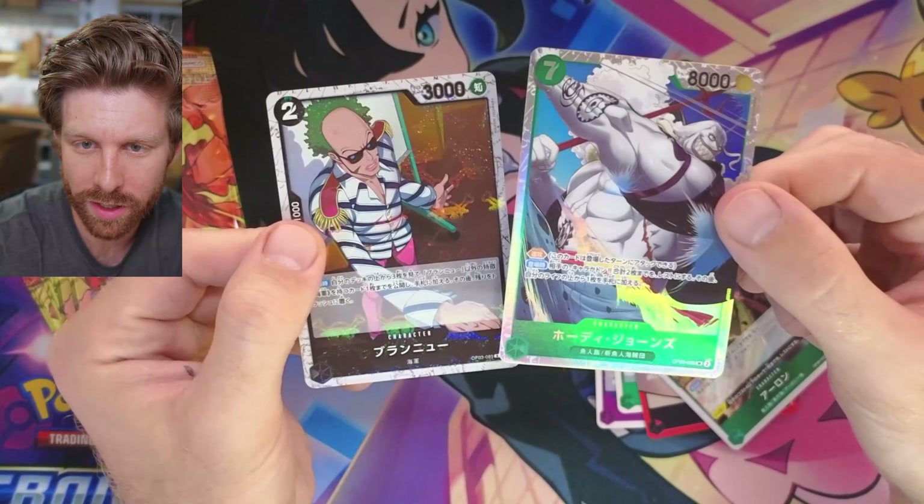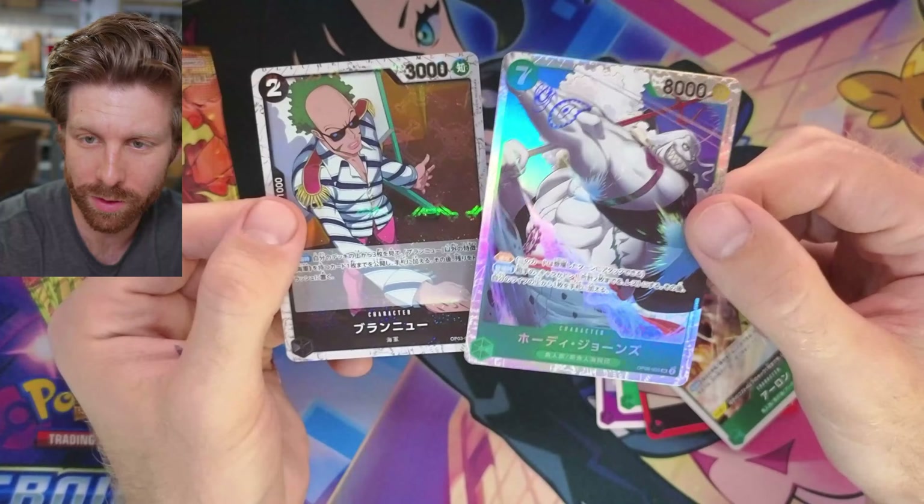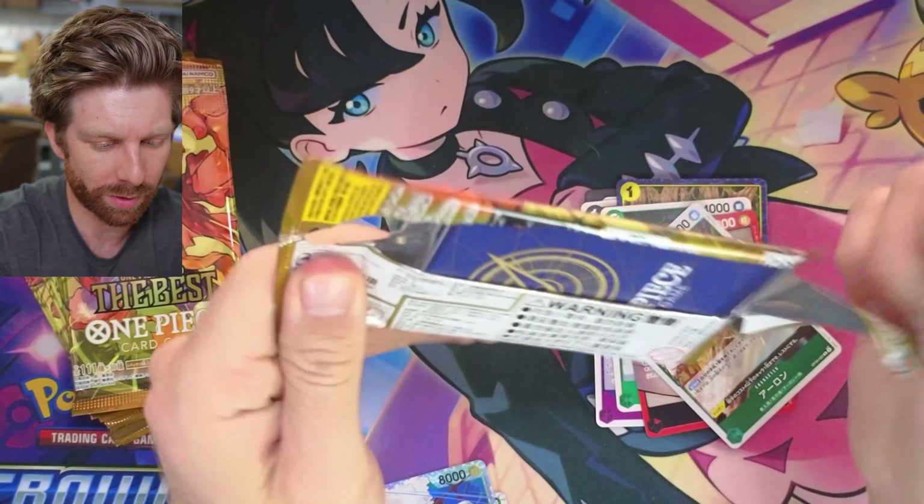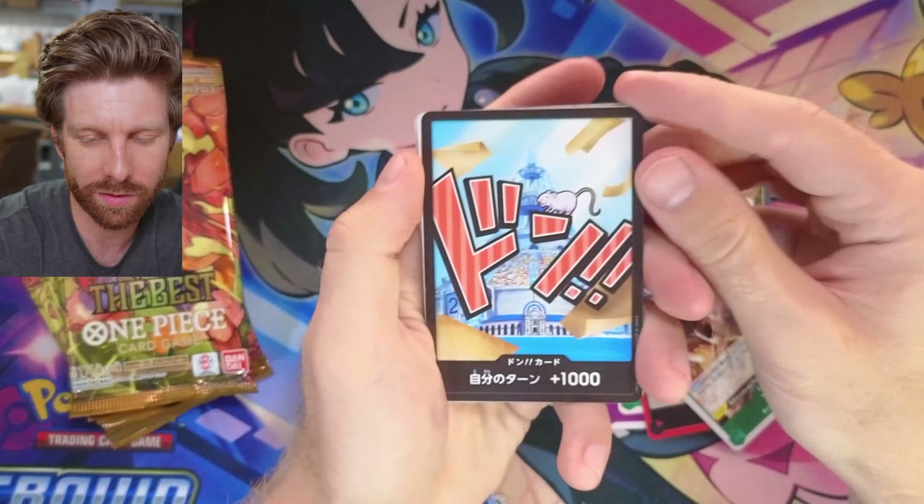I've only ever watched the One Piece live action so I don't know 99% of the characters. So we're just going to open up packs and look at the pretty art. Let's keep a nice efficient video today.